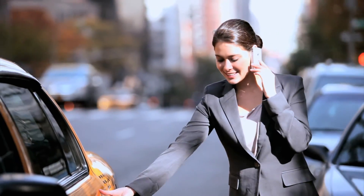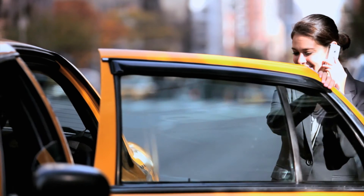Imagine a thousand micro windmills embedded in your smartphone, keeping it charged just by walking with it in your hand.